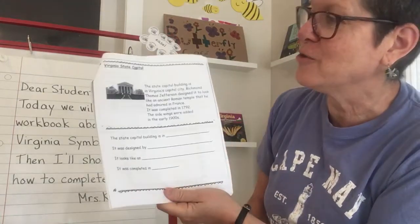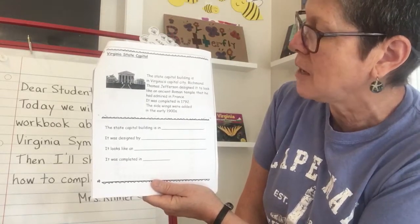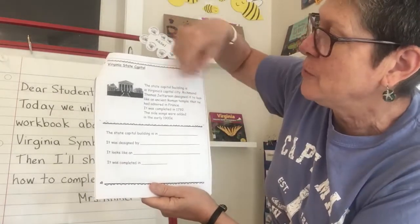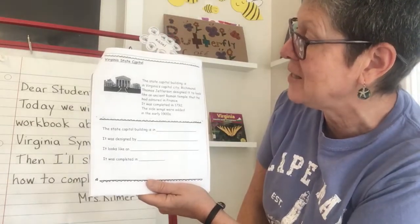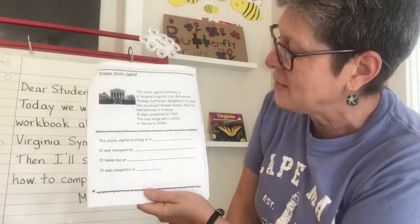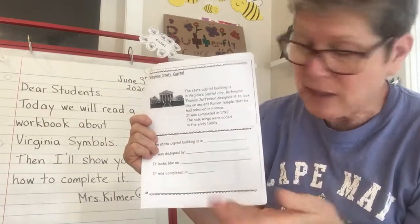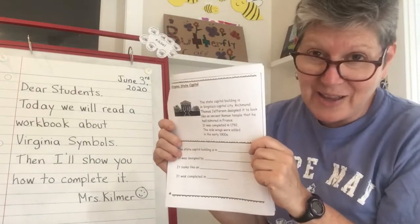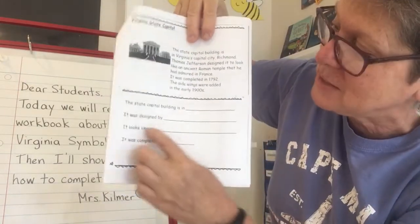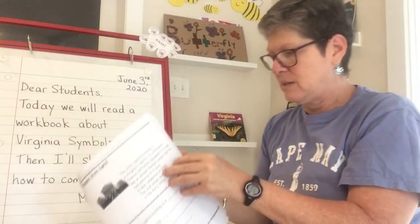Here's another symbol — the Virginia State Capitol. The State Capitol building is in Virginia's capital city, Richmond. Thomas Jefferson designed it to look like an ancient Roman temple that he had admired in France. It was completed in 1792. The side wings — that means the extra bits on the side — were added in the early 1900s. This is an example where you can practice your highlighting skills. Read this a couple of times, get out your highlighter, and highlight the important words — not little snap words like 'the' and 'and,' just the important words that help you remember the new facts. Then fill in the sentences down here: The State Capitol building is in blank; it was designed by blank; it looks like a blank; it was completed in blank.